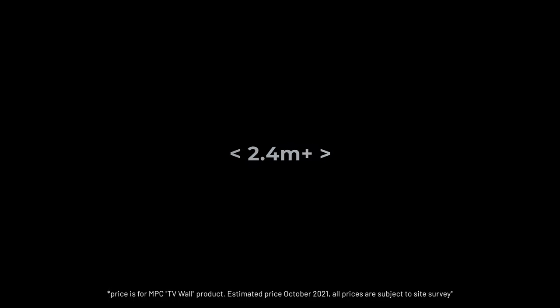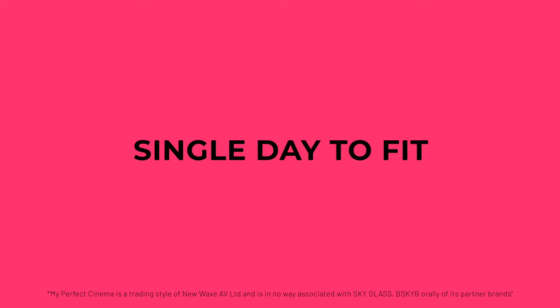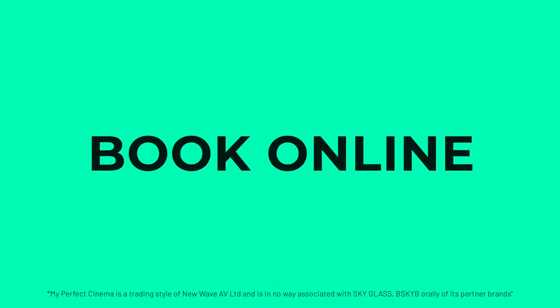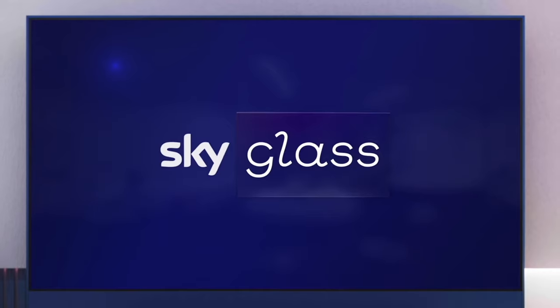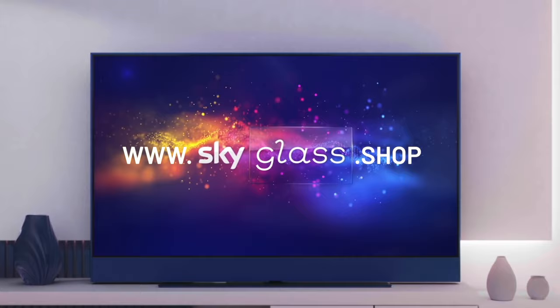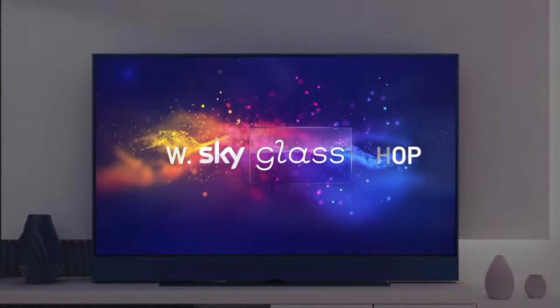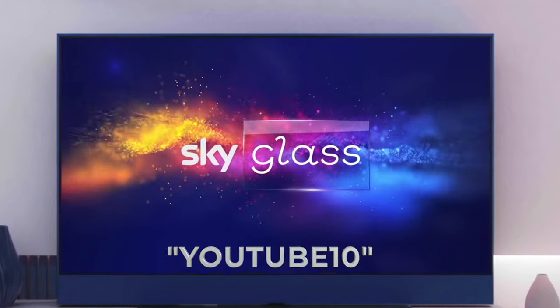It can be installed into any room quickly and easily with minimal fuss — Sky Glass TV walls only take up to one day to install, and bookings are already being taken. There are also installment-based finance options available. Head to www.skyglass.shop to configure your perfect Sky Glass TV wall and get 5% off all Sky Glass walls using code YouTube 10.